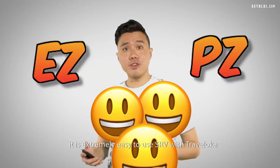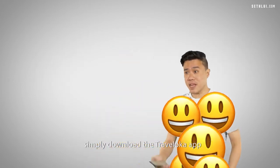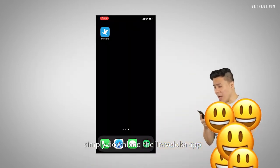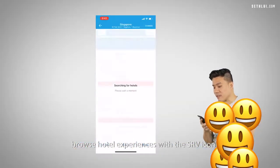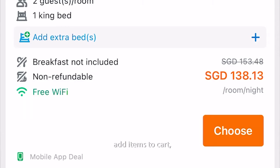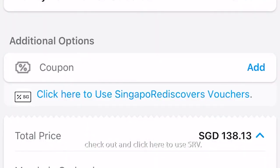It is extremely easy to use your SRV voucher with Traveloka. Simply download the Traveloka app, browse hotel experiences with the SRV icon, add items to cart, check out and click here to use your SRV voucher.